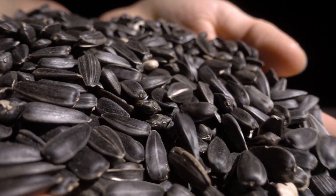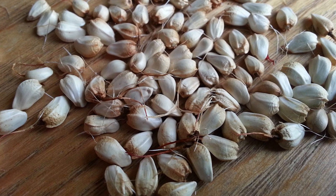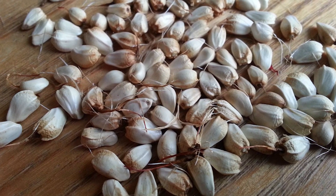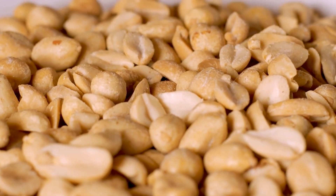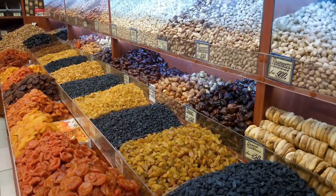Cardinals love black oil sunflower seeds for their rich nutritional content, while safflower seeds offer the added benefit of being less appealing to squirrels. You can also offer peanuts, cracked corn, and dried fruit to add variety to their diet and keep them coming back year-round.